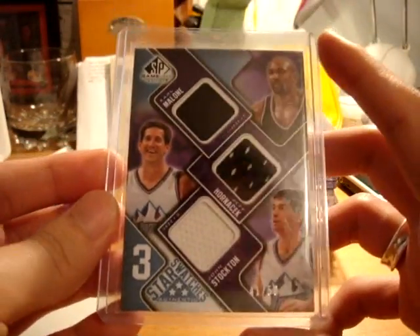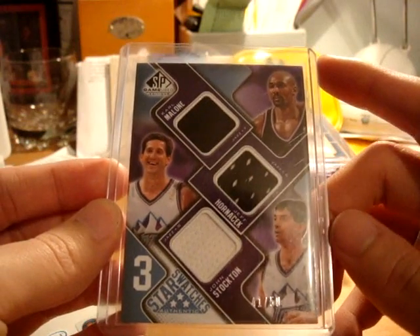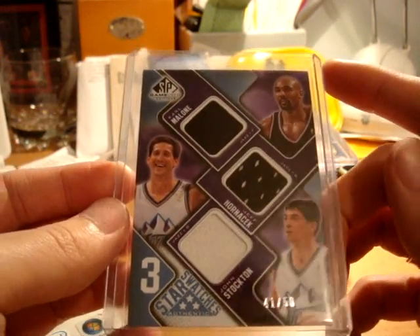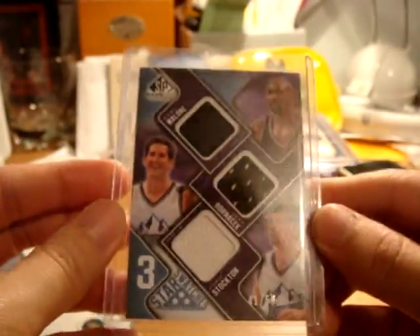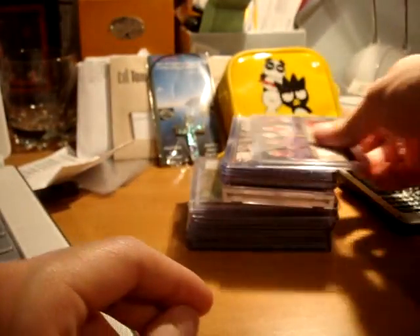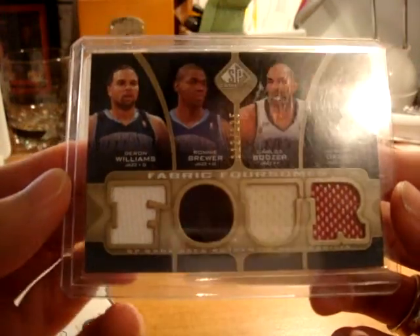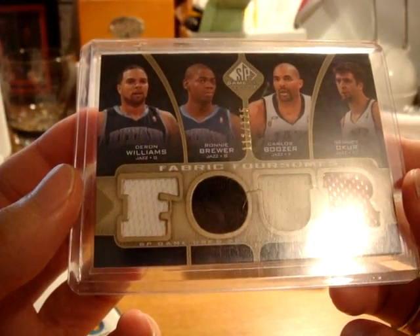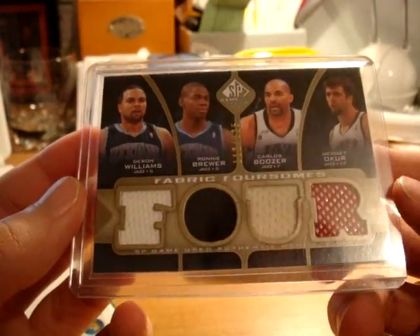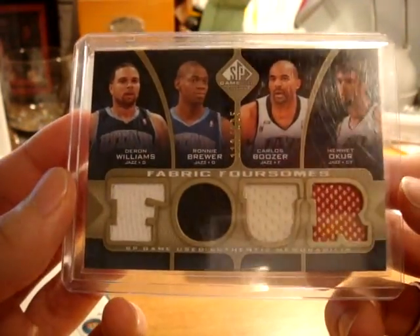First, this is very nice — from SP Game Used, a triple jersey of Karl Malone, Jeff Hornacek, and John Stockton, numbered 41 out of 50. I think it's like the blue parallel or silver parallel or something. Next up is a nice quad jersey from SP Game Used of Deron Williams, Ronnie Brewer, Carlos Boozer, and Okur, right there out of 125.